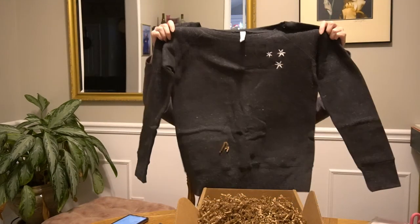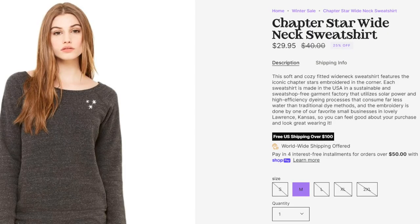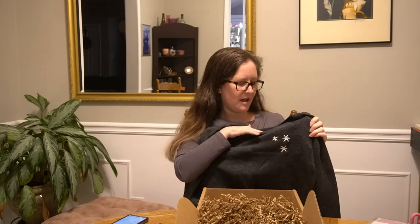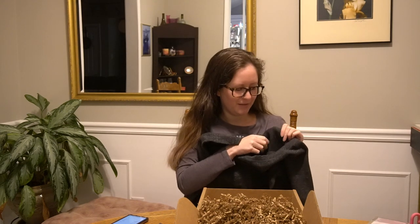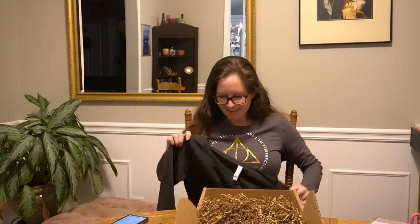Finally, I got myself a very low-key Harry Potter sweatshirt, because these are the three stars that are along the bottom of the pages in the Harry Potter books. So it's a very subtle nod to Harry Potter. Oh my gosh, y'all, the inside of this is really soft. Even though I don't wear a lot of dark colors — she says while wearing a gray Harry Potter long sleeve t-shirt — I couldn't resist getting this sweatshirt.